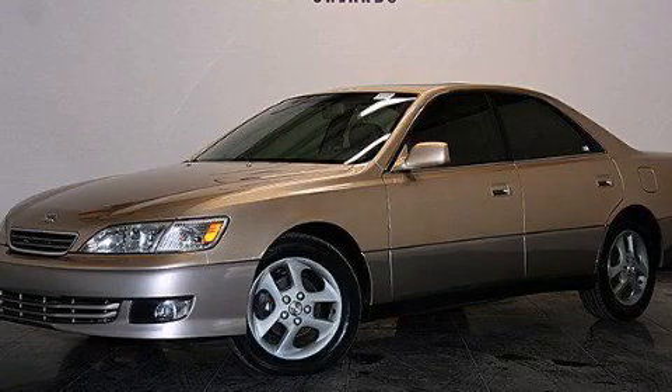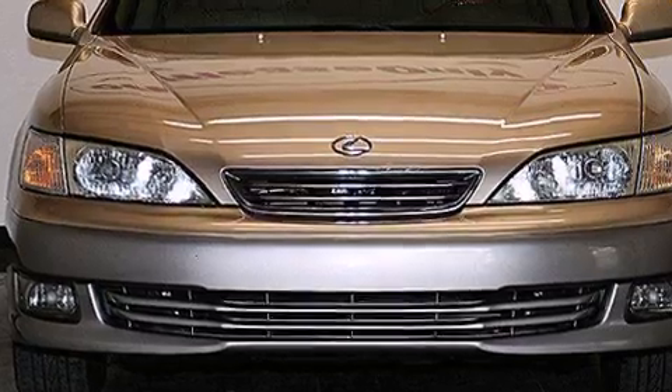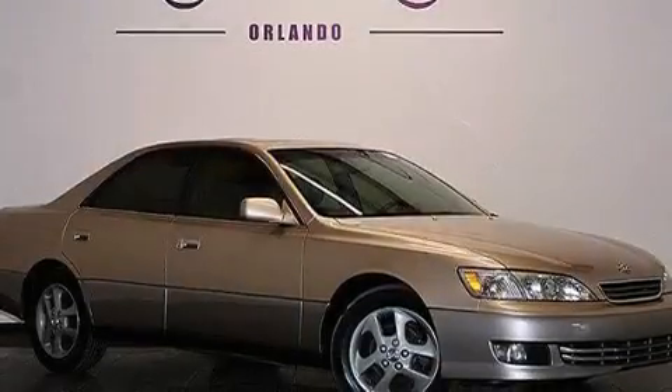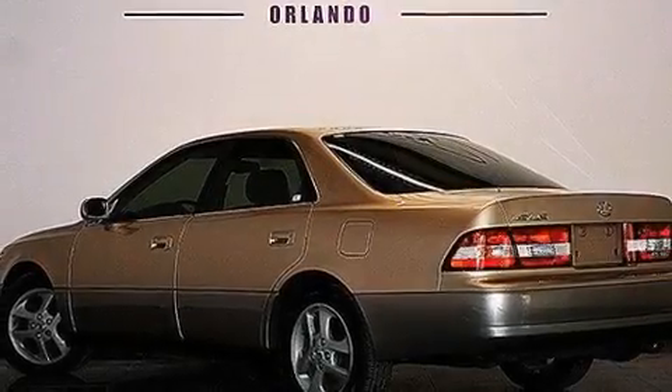This is a 2001 Lexus ES300, a drive in shape that provides endless luxury. It features a 3.0 liter, 6-cylinder engine, a 4-speed automatic transmission, plus having just come off lease, this Lexus is in like new condition.